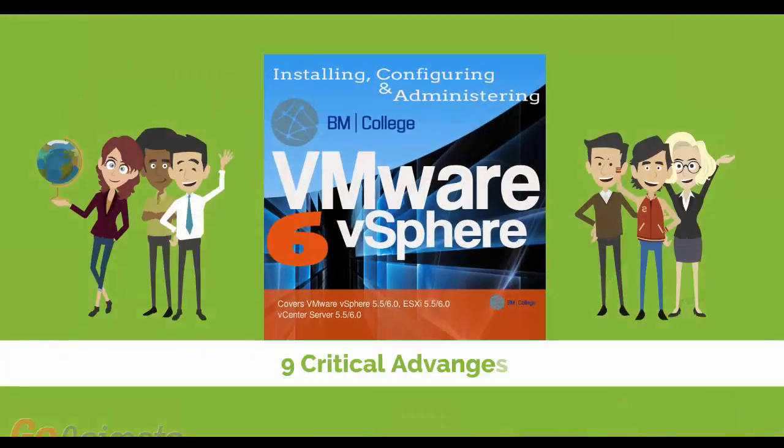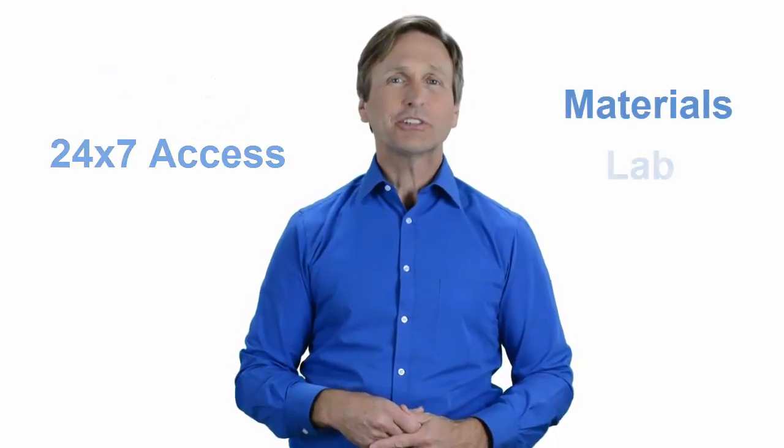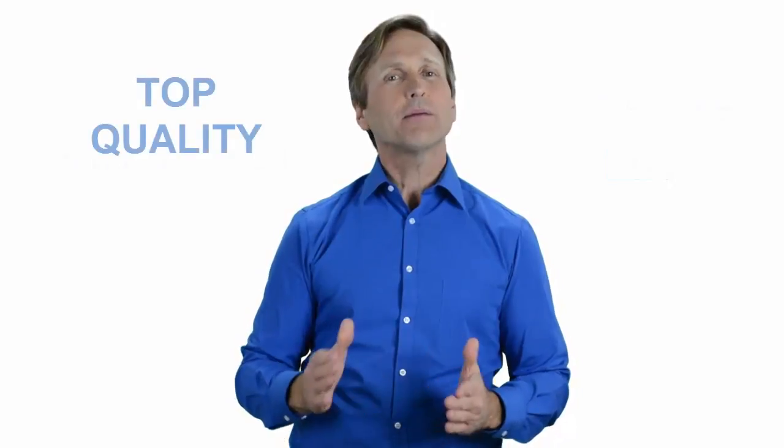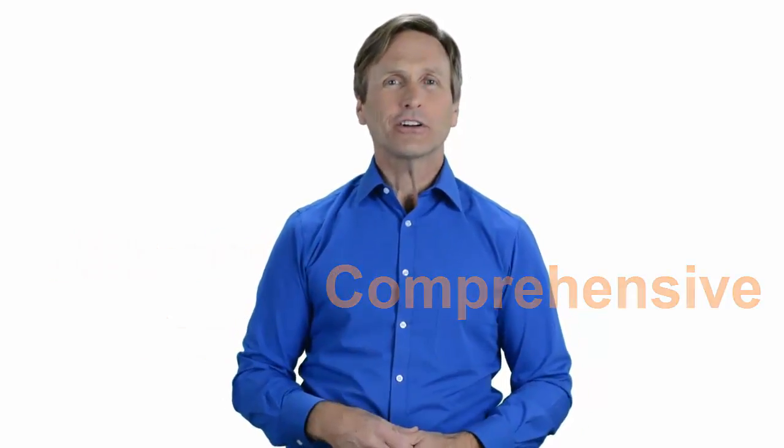Nine critical advantages that you will be getting when you register with us. Our highly professional training is delivered by a dedicated team of instructors. It consists of four weeks of course content and 24-7 access to materials and lab environment. Today, you can learn VMware and enjoy top quality training given by our trusted and certified trainers no matter where in the world you are. We believe that training has to be affordable, practical, and comprehensive. So don't wait any longer — click on the link below and register today.